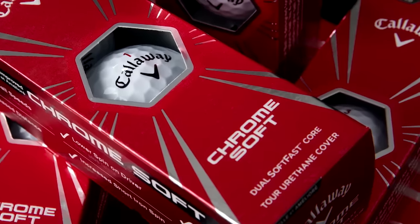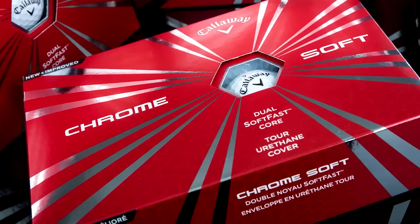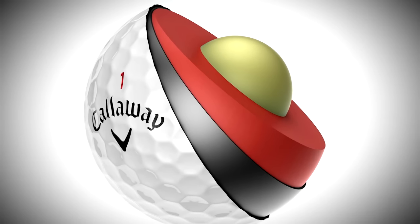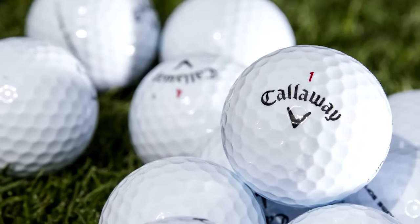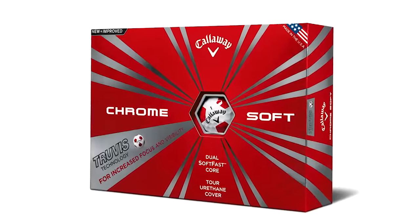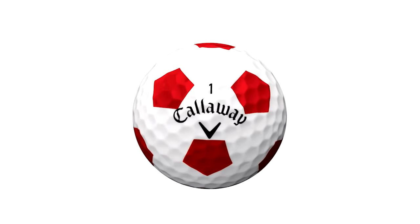Introduced in December of 2014, the new Callaway Chrome Soft has been boosted with a dual SoftFast core. That means the new Chrome Soft is even softer and faster than before — a 65 compression Tour ball that's still in the sub $40 price point. And the Truvis technology has even made its way on Tour. Looks like a soccer ball. Leaves a lot of kick-ins.